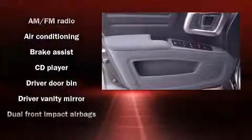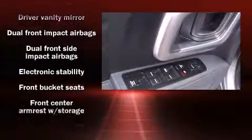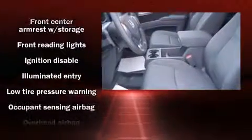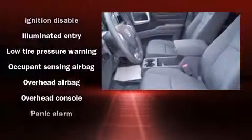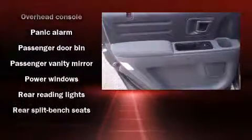Passenger security is always assured thanks to various safety features such as head curtain airbags, traction control, and four-wheel disc brakes with ABS. Electronic stability control stands out as a technologically savvy innovation, keeping you better connected to the road.